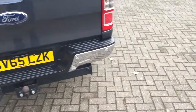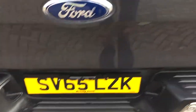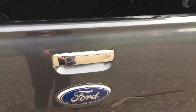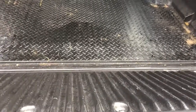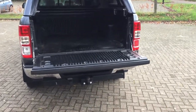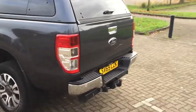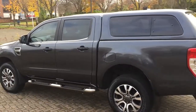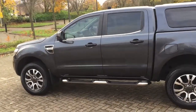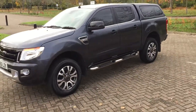Rear parking sensors and camera, back opens out, soft close tailgate. The bodywork's nice.